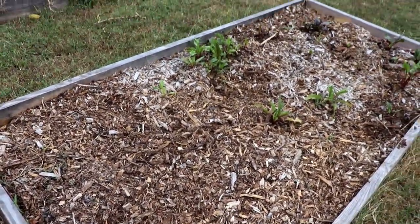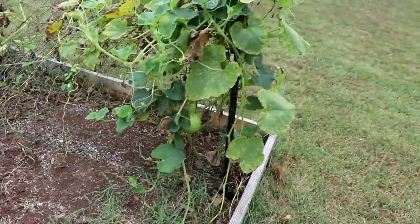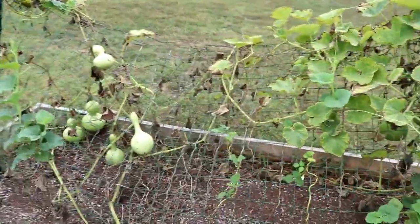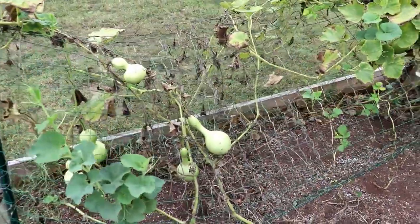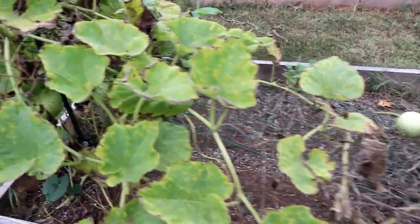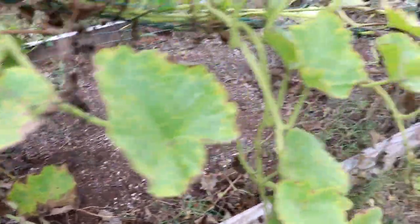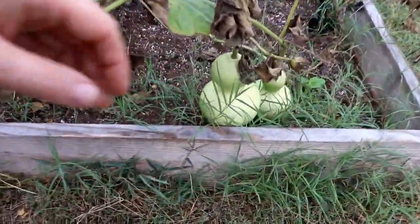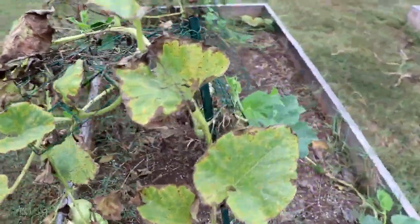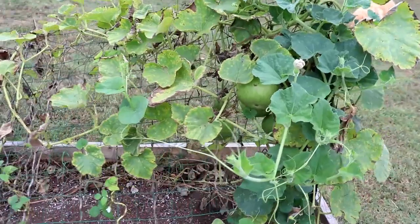Over here we have the original birdhouse gourds and they've pretty much taken over and demolished the trellis. We've got a few good-sized ones in here that'll be ready to harvest soon, but we're also still getting blossoms for new ones, so we'll see if they actually have time to grow.